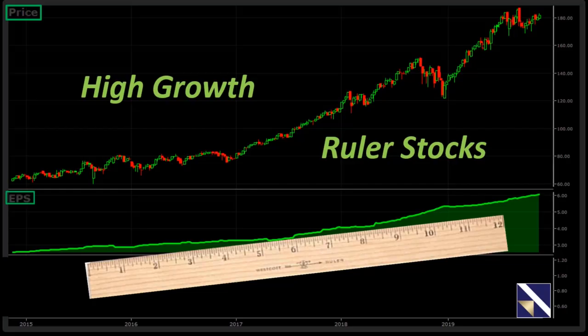My goal in this presentation, which is titled High Growth Ruler Stocks, is: number one, reinforce the importance of earnings, more specifically the earnings growth rate. Number two is to illustrate just how easy it is to find safe stocks with strong earnings growth in the VectorVest program. And then finally, number three, to create an example of some positive returns from a portfolio of ruler stocks.